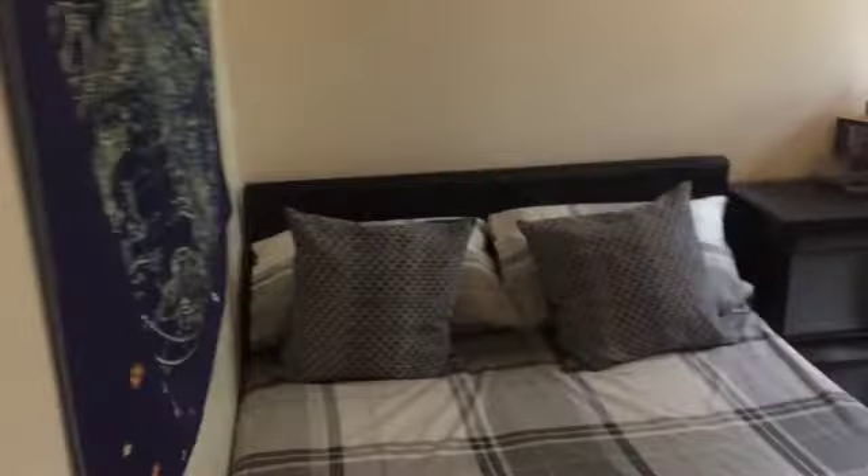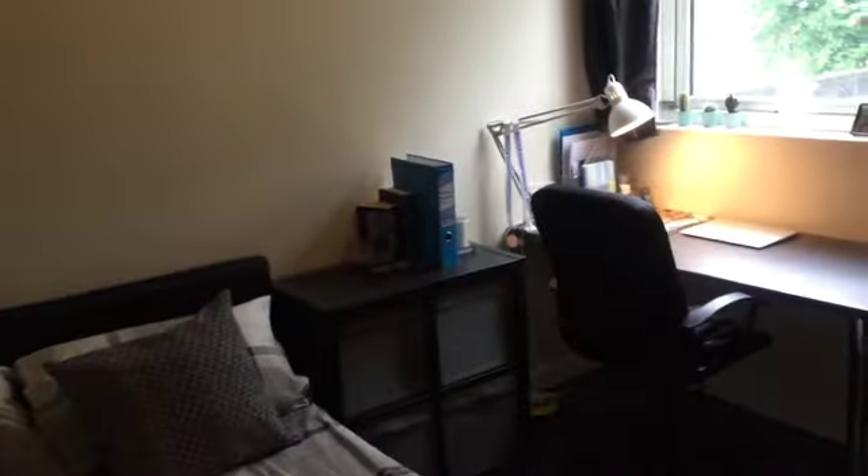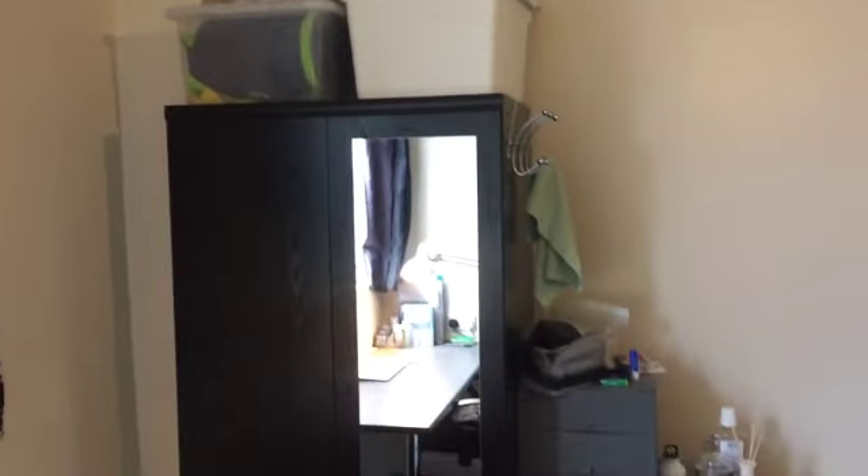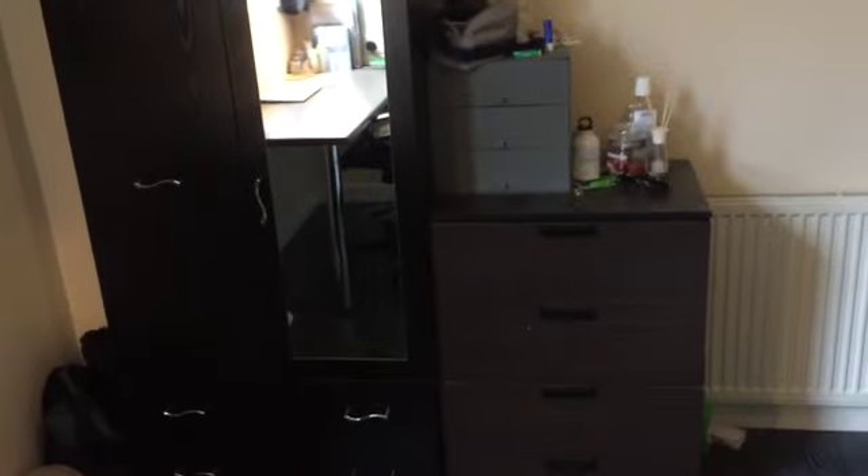This is the third room — another double bed, some drawers, desk, a nice big window, wardrobe, and chest of drawers.